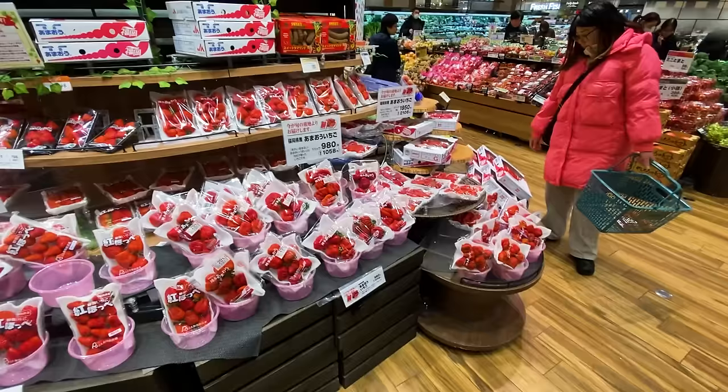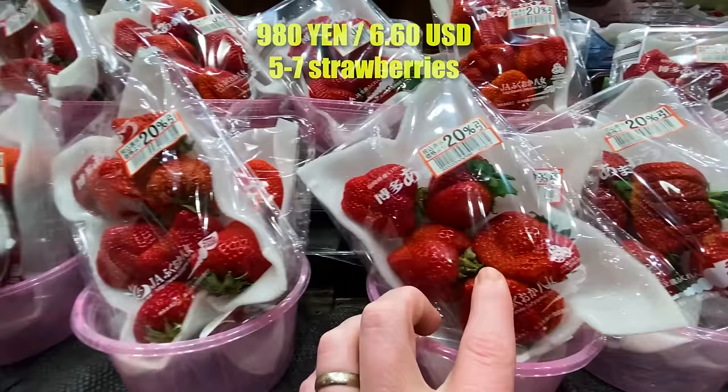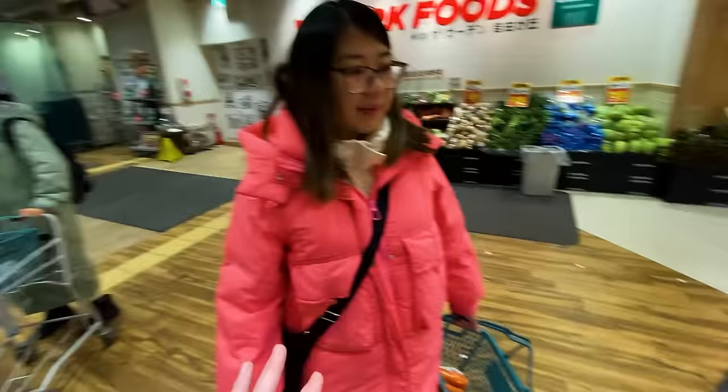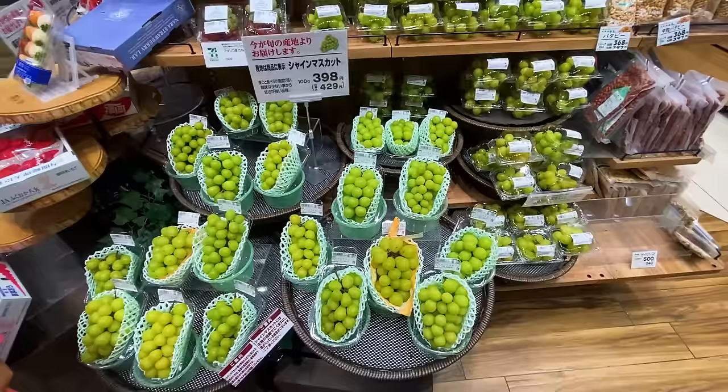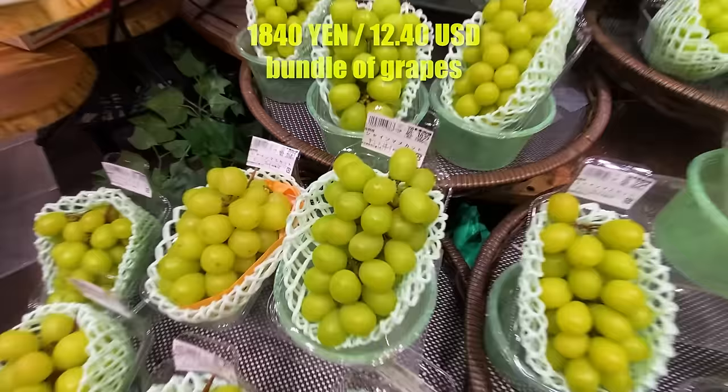It is winter time, which I'm assuming is why the strawberries are so expensive — 980 yen per pack, which gets you anywhere from five to seven strawberries. That's more than an American dollar per strawberry. And the grapes look so pretty too — maybe it's the lighting — but the price is pretty out of whack. That's 1,800 yen for one bundle of grapes.